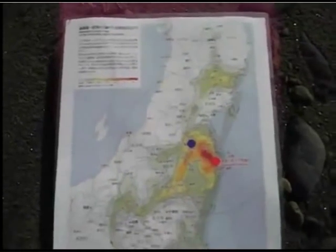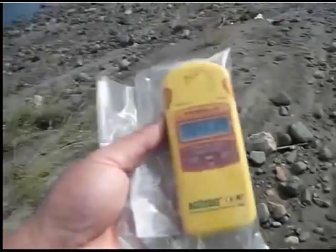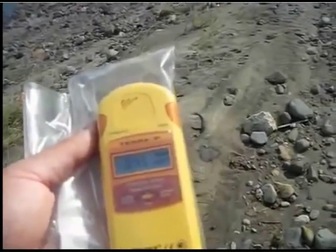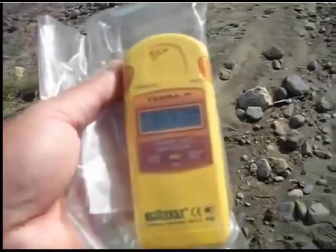This map is the radiation counter map of Yukio Hayakawa of the Gunma University of Japan.